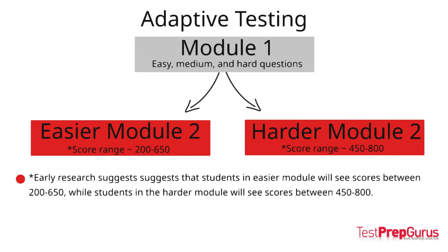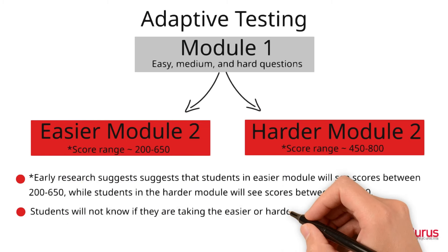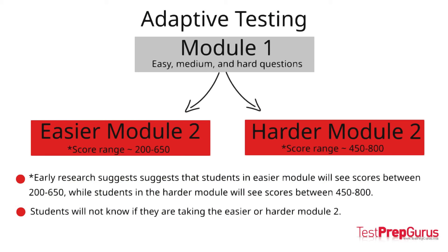This is an important insight for two reasons. One, students who advance to the easier second module can still achieve competitive scores. Two, for students aiming for the highest possible scores, their performance during the first module will be critical to their overall success. We would advise students to warm up before the official exam with some sample problems to make sure they are ready to perform when the official test begins. It's important to note that you will not know whether you've qualified for the easier or harder second module. The harder module will contain more difficult problems, but some easy ones as well. Our advice is to strive to reach the harder second module to maximize your score, but don't put undue stress on yourself to do so.